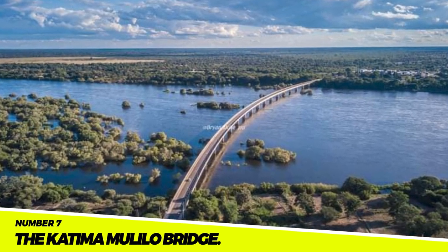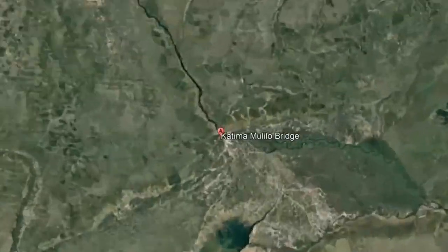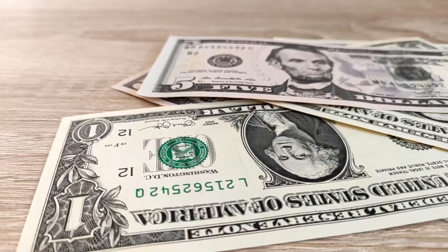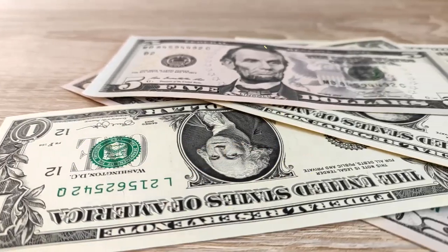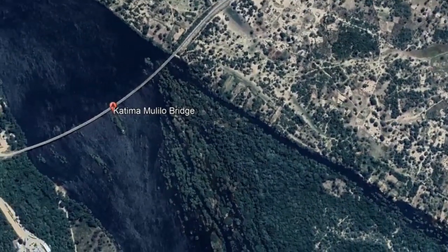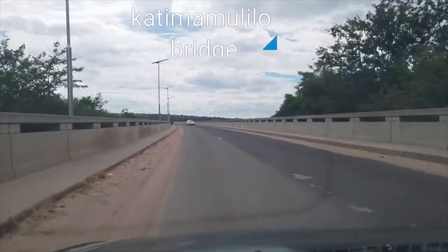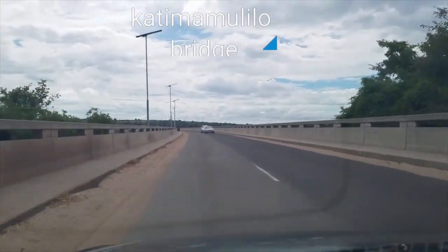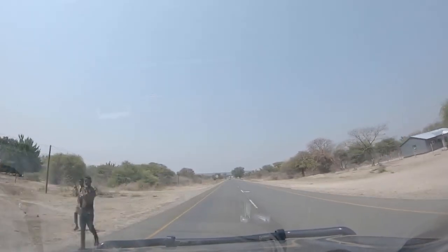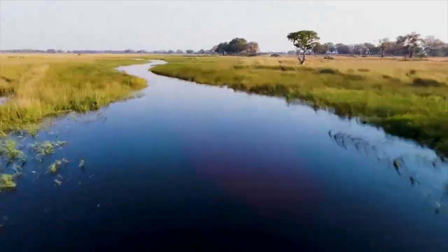Number 7: The Katima Mulilo Bridge. In Katima Mulilo, Namibia, there is a bridge called the Katima Mulilo Bridge that spans the Zambesi River. The bridge costs $200 million and connects Namibia and Zambia, aiding in boosting both trade and tourism in the area. It has facilitated the movement of people and goods between the two nations, boosting both economies, and has made it simpler for visitors to the region, boosting the local tourism industry.